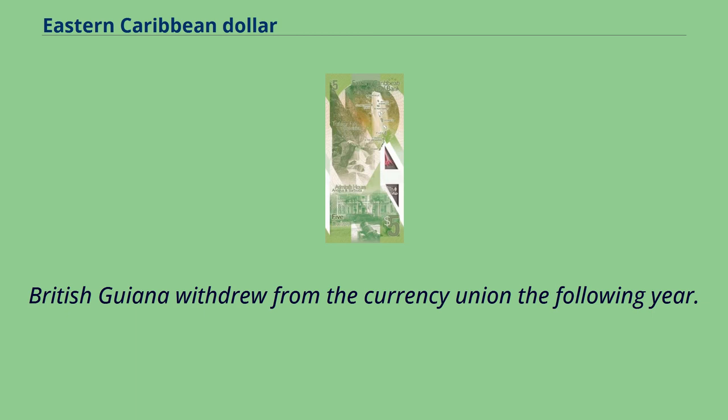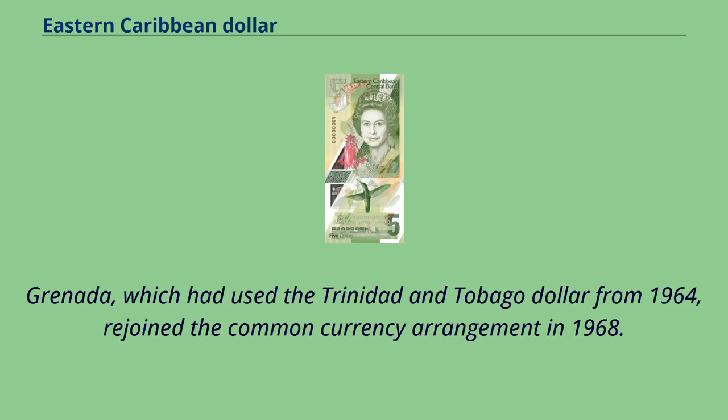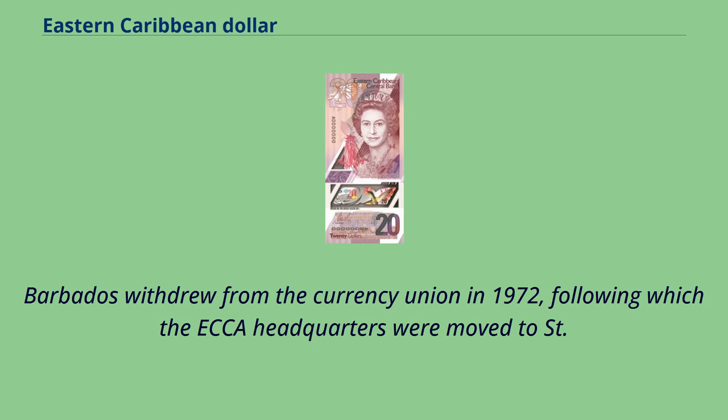British Guiana withdrew from the currency union the following year. Grenada, which had used the Trinidad and Tobago dollar from 1964, rejoined the common currency arrangement in 1968. Barbados withdrew from the currency union in 1972, following which the ECA headquarters were moved to St. Kitts.